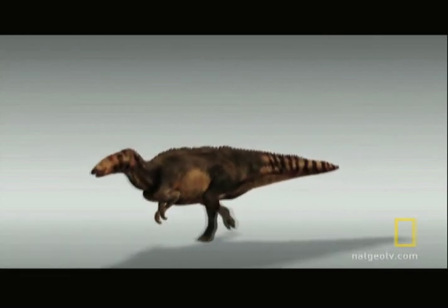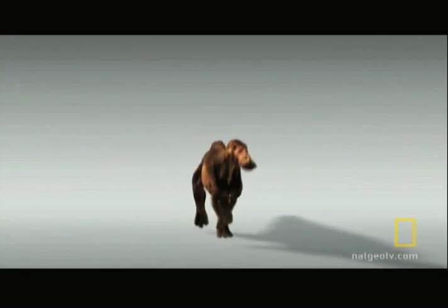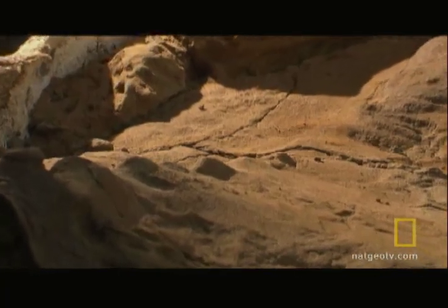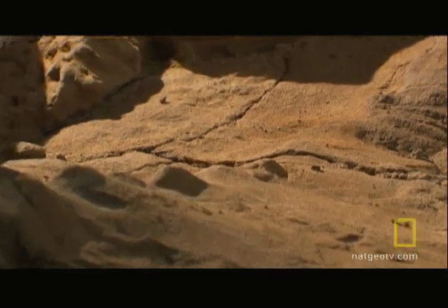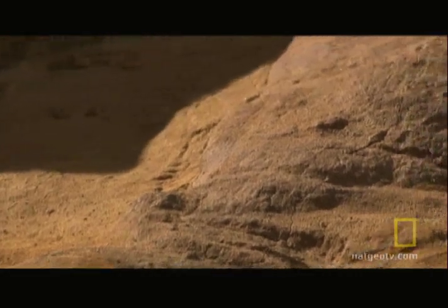We've had 150, nearly 200 years of people looking at this particular animal saying that's what it looks like. We've been wrong. As more and more specks of rock get carefully chipped away, Dakota gives us a more complete picture.